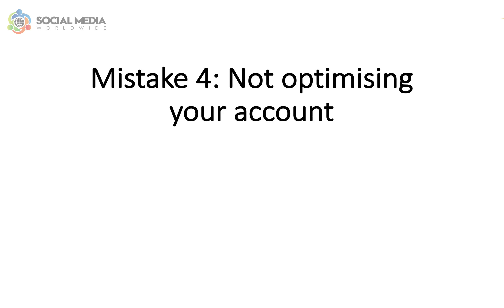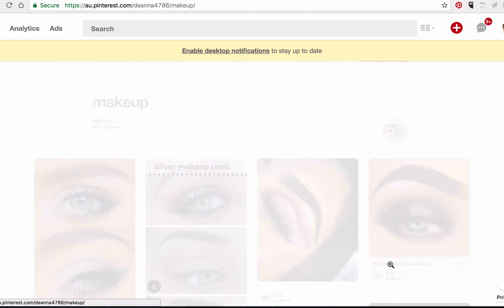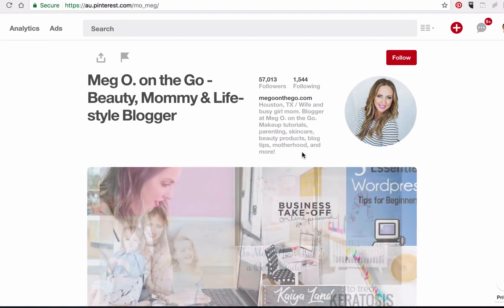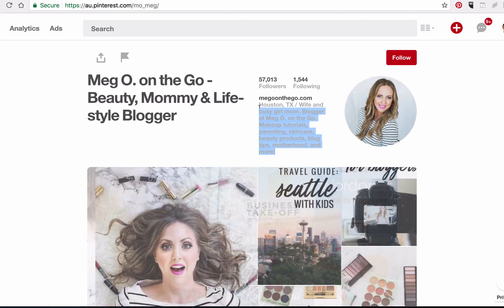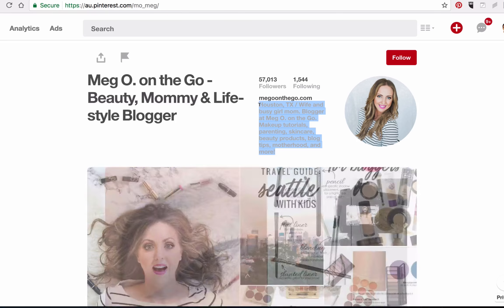Mistake number four: not optimizing your account. You'll notice that when you launch promoted pins, your ad will also have a link back to your profile. Should people see your ad and click on your profile link, it's important that your account doesn't look bare. Make sure your bio is completed, and it underlines how you solve a specific problem, what you specialize in, and what makes you unique from everyone else.